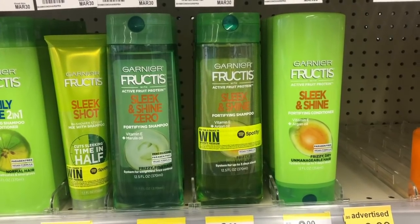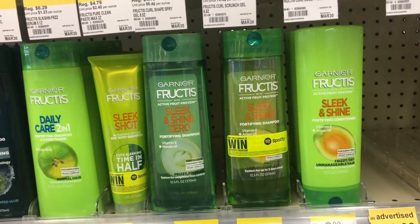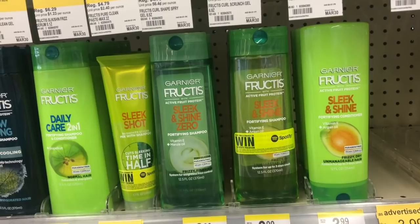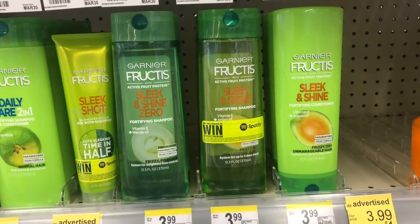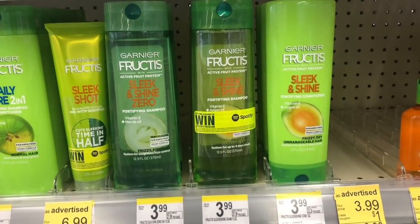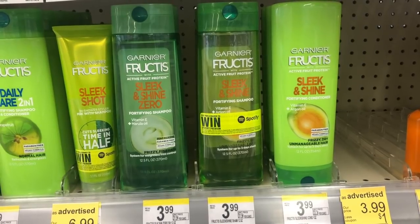On this one, it's the Garnier hair care products. They're two for $7, but there's a $3 off of two coupon. And then there is also an IBC coupon — that's the one you can find in your app or directly in the monthly savings book — that takes $1 off of one. That brings it down to $2 out of pocket for two of them, making each one just $1.